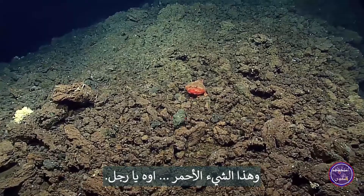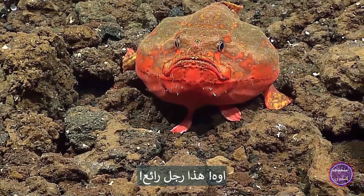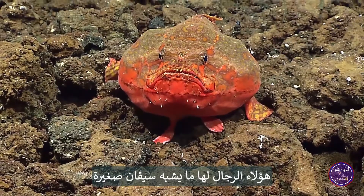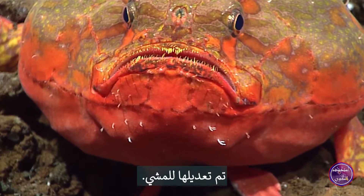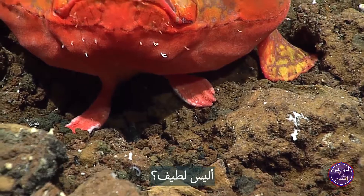And this red thing — oh man, this is a gorgeous guy. Its genus name is Chaunax. These guys have actual little legs that they walk along the seafloor on. They're modified for walking. These fins are made for walking. Isn't he cute?